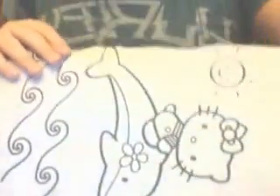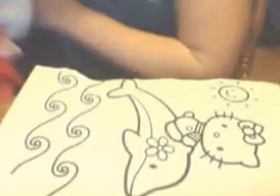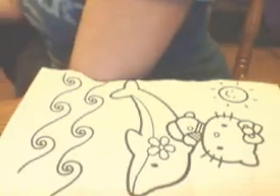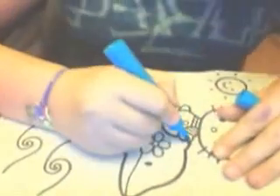We will be coloring pictures. So I am going to show you guys what my picture is going to look like. So here we go. And then we are going to bring it over to Kitty Hello. And then she is going to color.